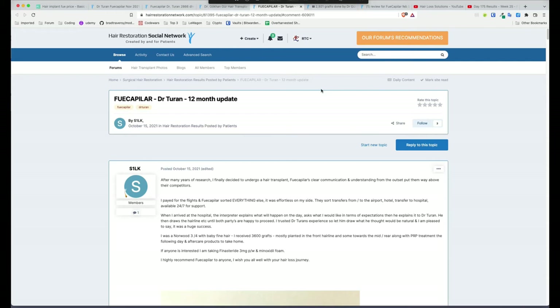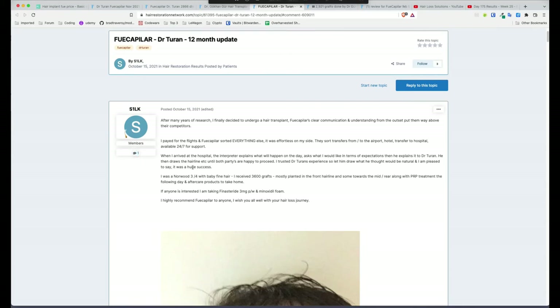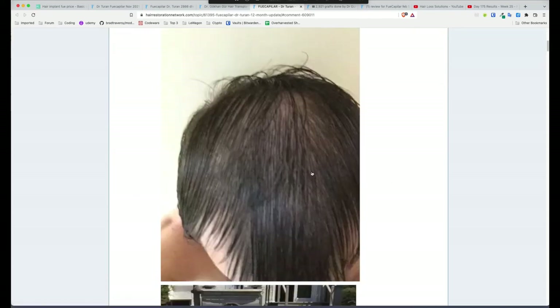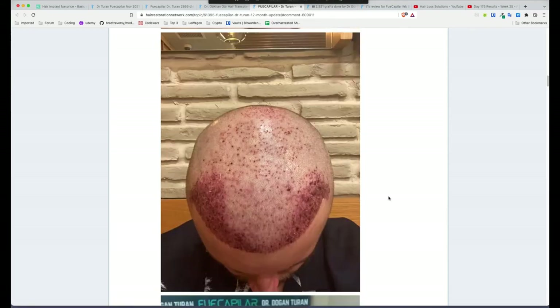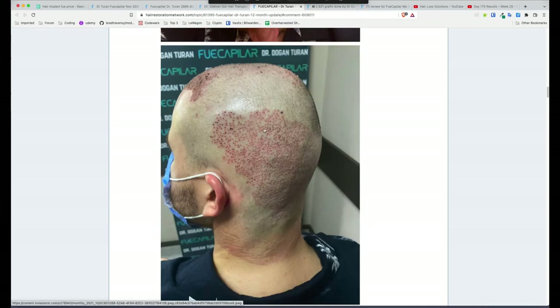Next one is Dr. Turan — a guy called Silk. I'm always a bit wary about people with one post who just come on and post their final result after a year, so I'll treat this with a little skepticism. He's got some diffused thinning and receded corners, Norwood 3. Again, beautiful work along the hairline — very classy work from Dr. Turan. Look at the extractions too — very nicely spaced out. They clearly spaced things out to manage the donor. Very nicely extracted.